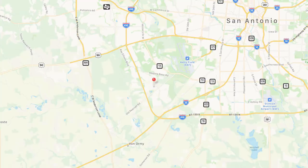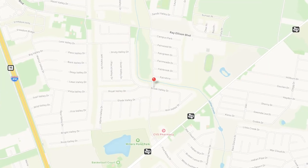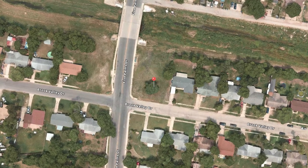Built in 2020 with easy access to Interstate 410, this brand new home is ready for a homeowner today.